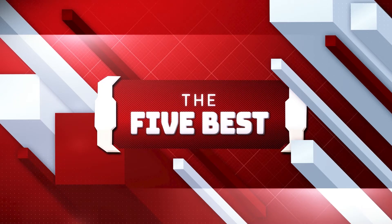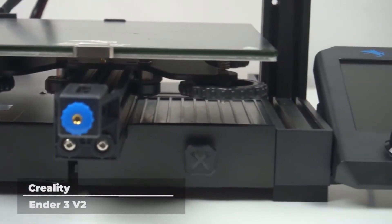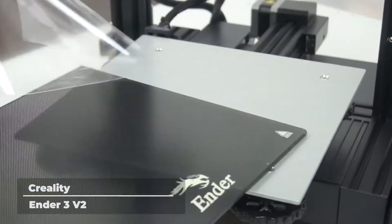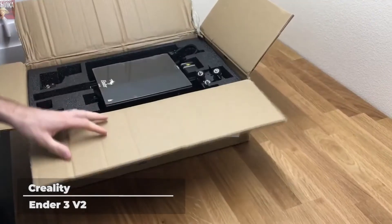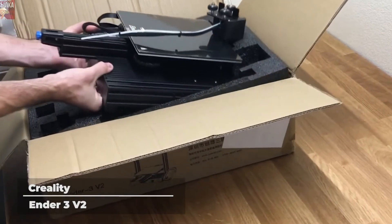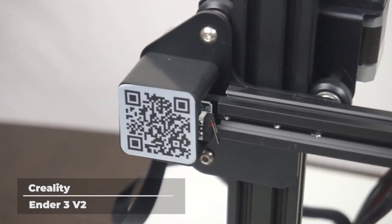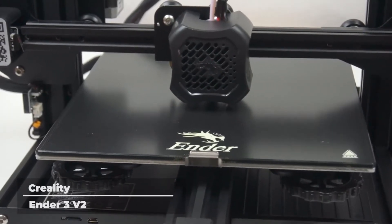Sit back, relax, and enjoy the video. Creality Ender 3 V2. The second version of Creality's Ender 3 3D printer boasts multiple improved upgrades and design changes from its predecessor, making 3D printing as easy and seamless as possible. The Ender 3 V2 retains the classic integrated all-metal body, making it more firm and stable while printing. The machine keeps the power supply hidden this time, so every print remains as safe as possible.